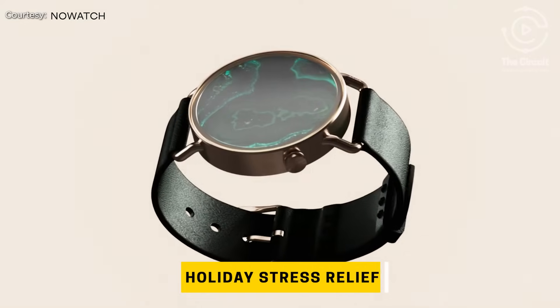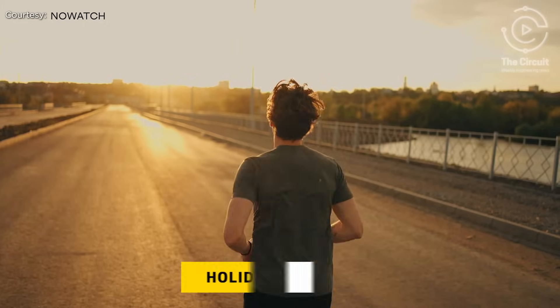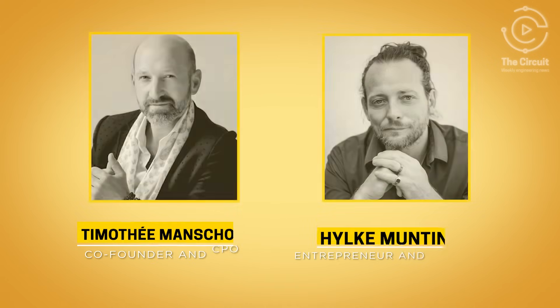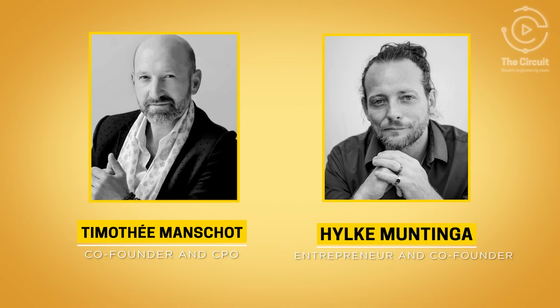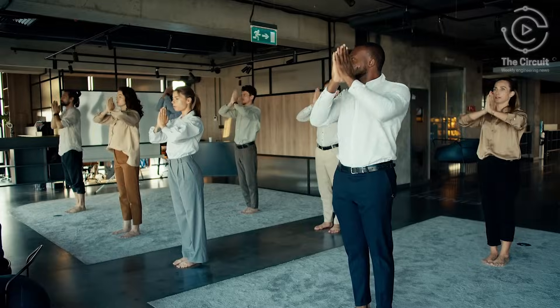But don't worry or fret. There's some new technology engineered to keep you calm. NoWatch is a screen-free wearable paired with an intuitive app to help you focus on mental and physical well-being. With a background in engineering, co-founder and CPO Timothy Manshot and entrepreneur and co-founder Hilk Mantinga have bridged the gap between technology and mindfulness with NoWatch.